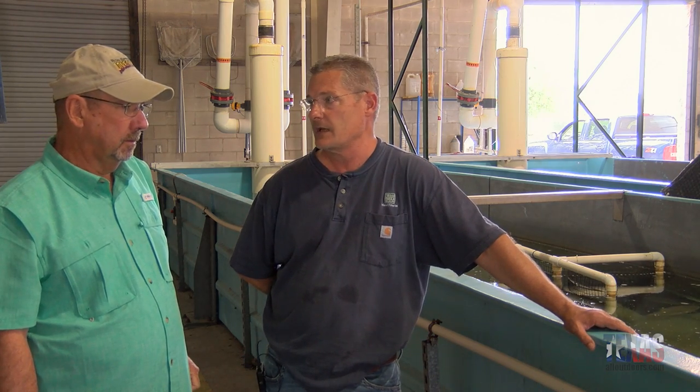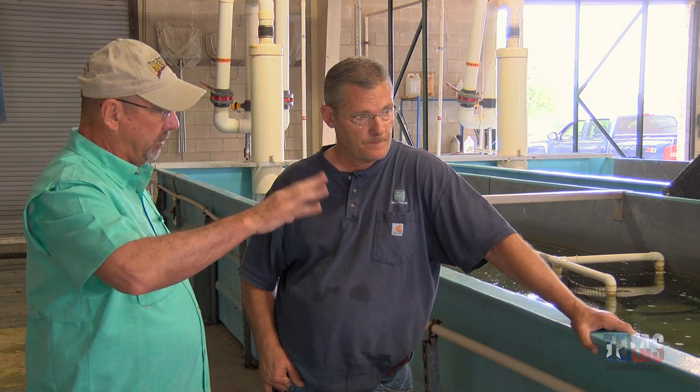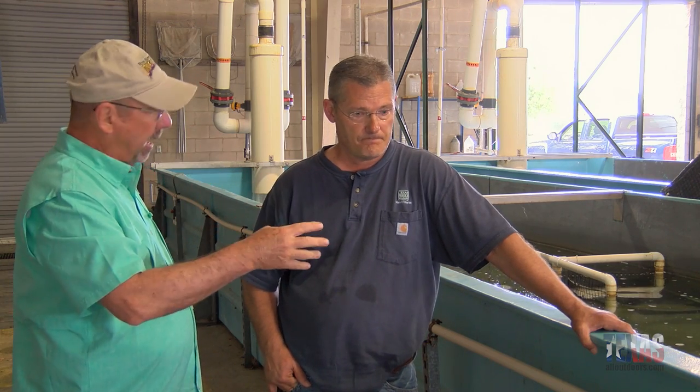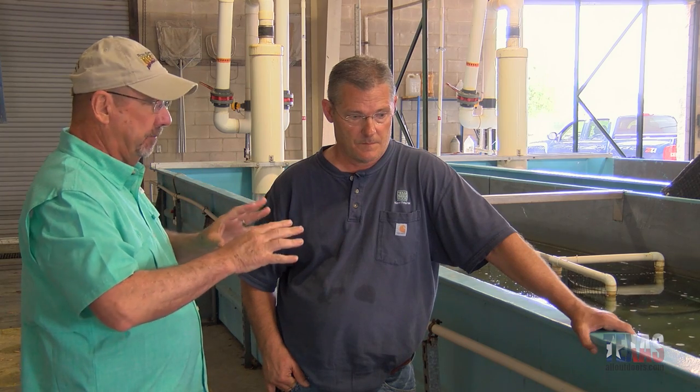Now this isn't a process like someone's fish tank at the house. You've got all sorts of little things going on in here with mats and stuff like that. What is the purpose of all those? How long does it take these fish to spawn?